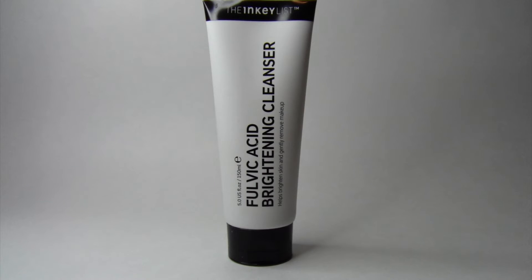I feel like this is definitely a really gentle yet effective cleanser. After I wash my face, I can definitely see how my complexion is a lot brighter, which is really great. Sometimes it does dry my skin out.